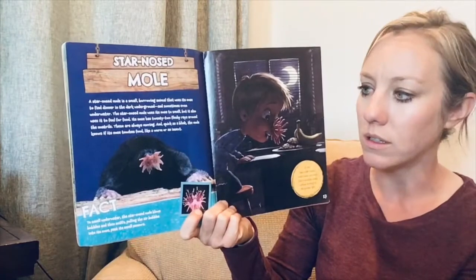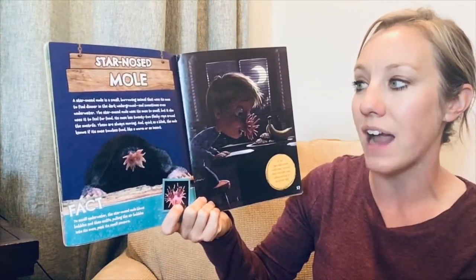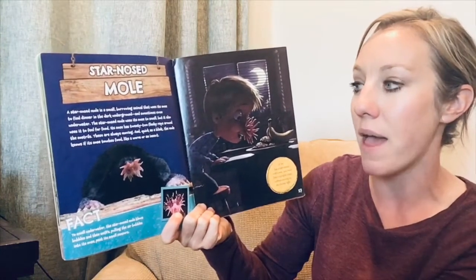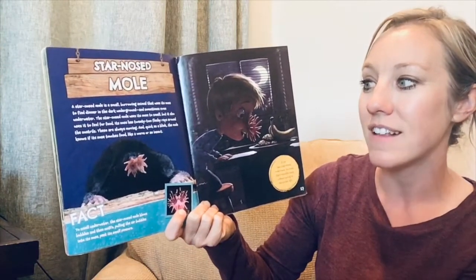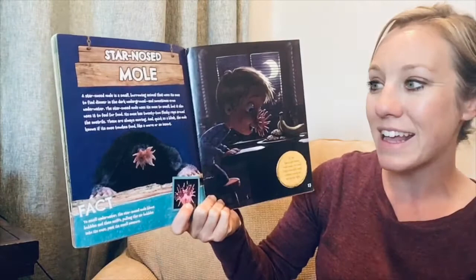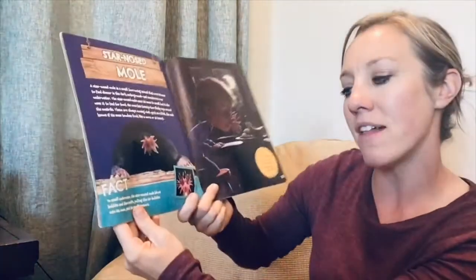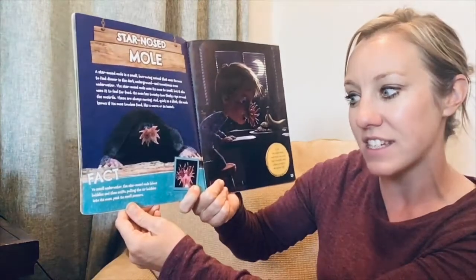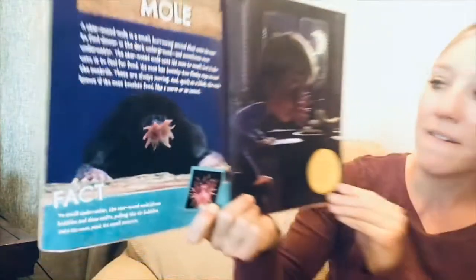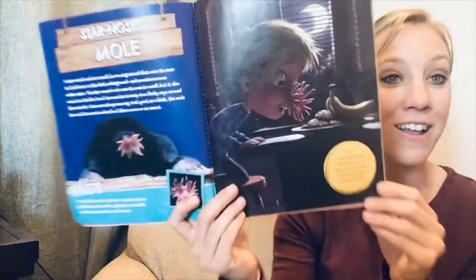A star-nosed mole — I have not seen that before! A star-nosed mole is a small burrowing animal that uses its nose to find dinner in the dark underground and sometimes even underwater. It uses its nose to smell, but also to feel for food. Its nose has 22 fleshy rays around the nostrils, always moving, and quick as a blink it knows if its nose touches food like a worm or an insect. Fact: to smell underwater, the star-nosed mole blows bubbles and then sniffs, pulling air bubbles back into its nose past its smell sensors. If you had a star-nosed mole's nose, you could find a midnight snack without turning on the kitchen light.